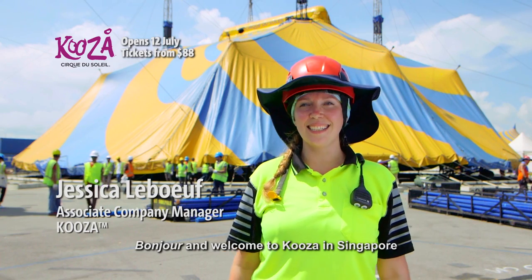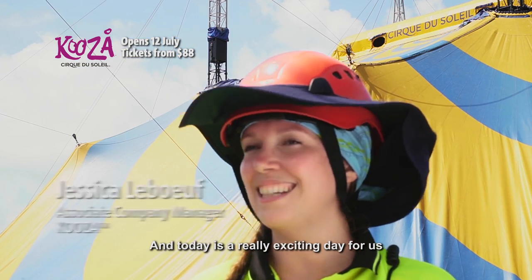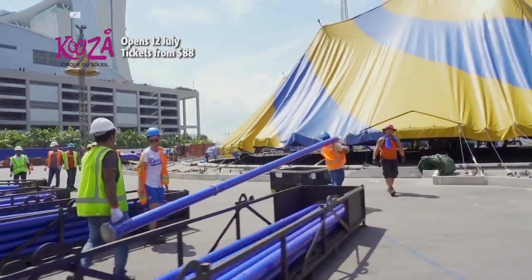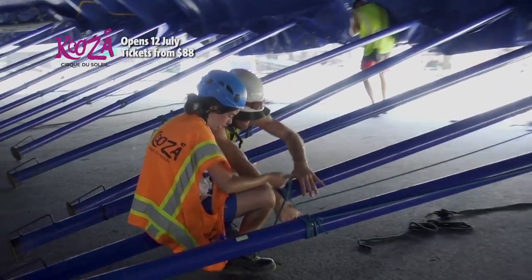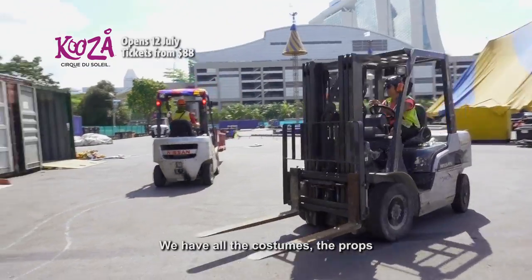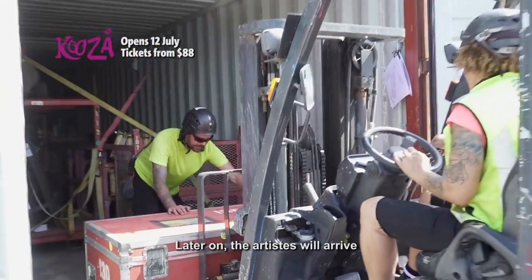Bonjour and welcome to Kooza in Singapore. Today is a really exciting day for us — we're actually putting our Big Top up. Kooza is a really big show. We have all the costumes, the props, and later on the artists will arrive.